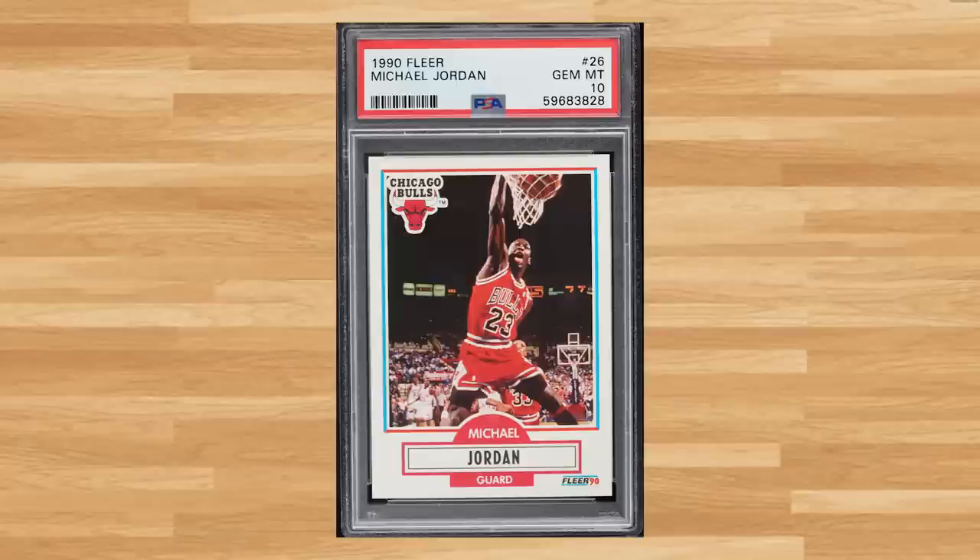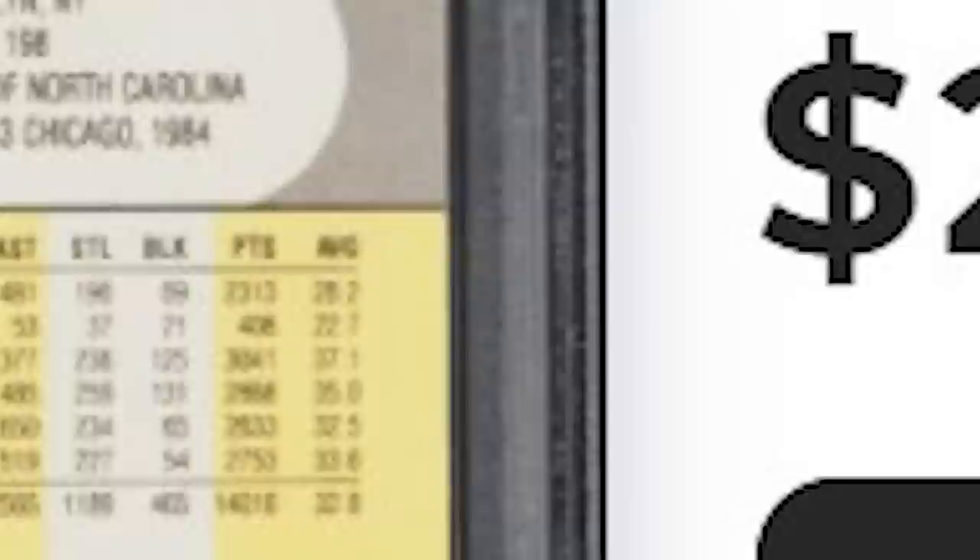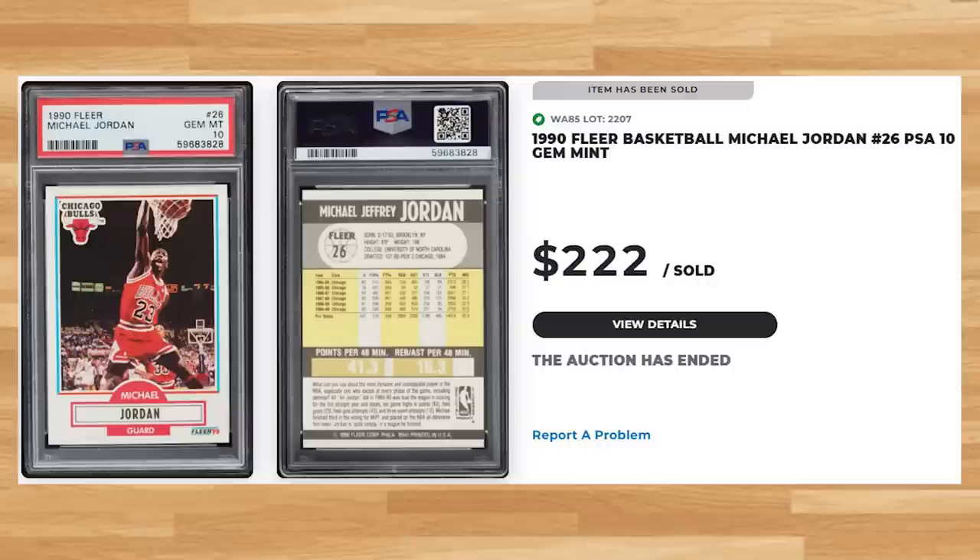Back-to-back classic Junk Wax era Jordans at number 12, this time with his iconic 1990 Fleer, card number 26. This was a PSA 10 and it sold for $222. This card has now been graded over 51,000 times by PSA, and a PSA 10 is a pop of 6,307.